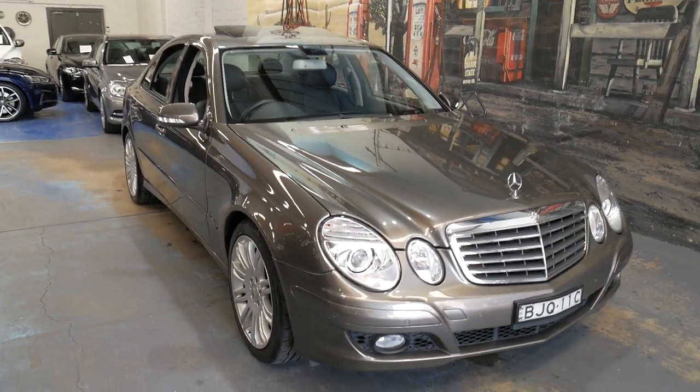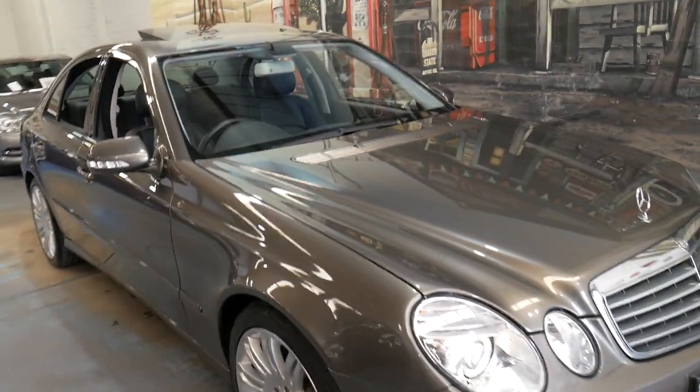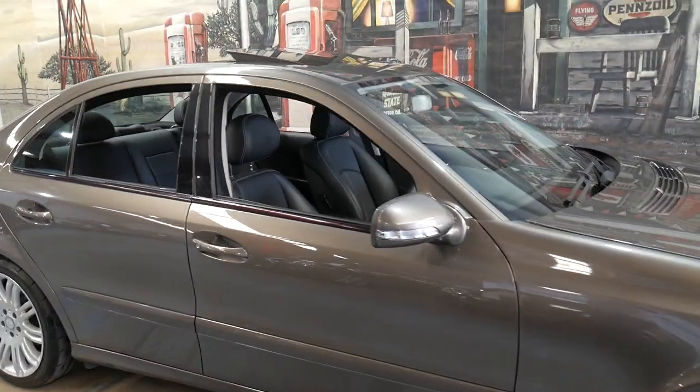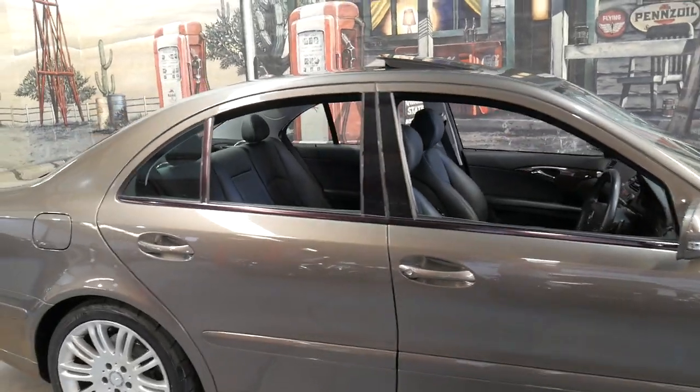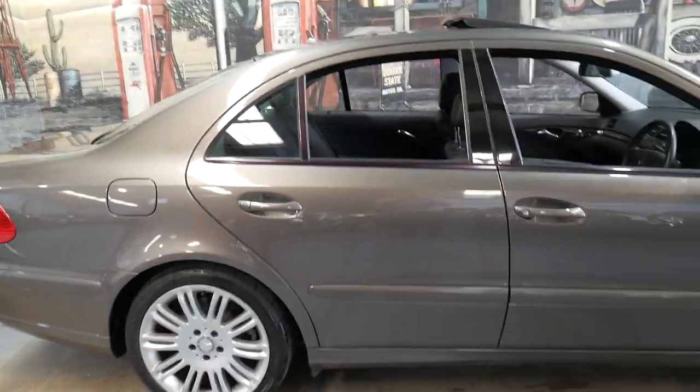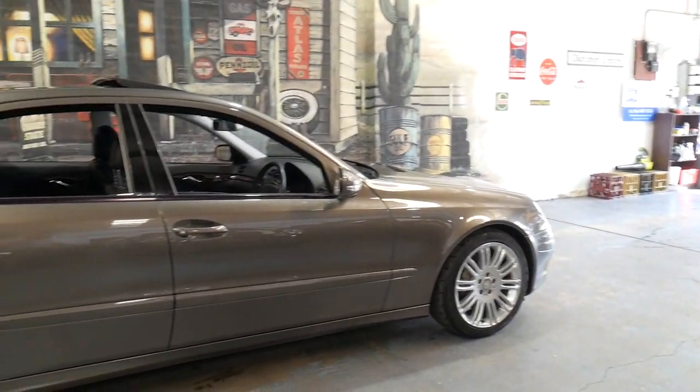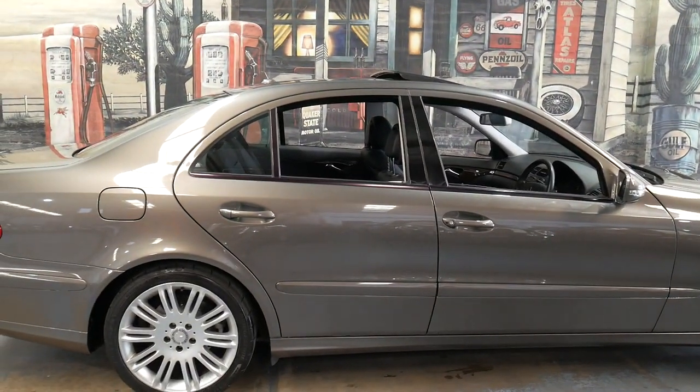It's not a car I think will last very long at this price in such beautiful condition. The W211 Series came out in 2002 and they ran it right up until 2009 — this was the second last year.